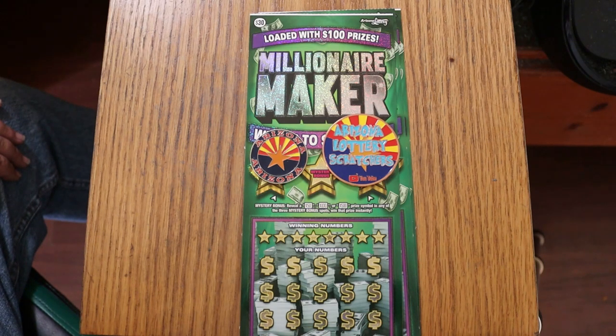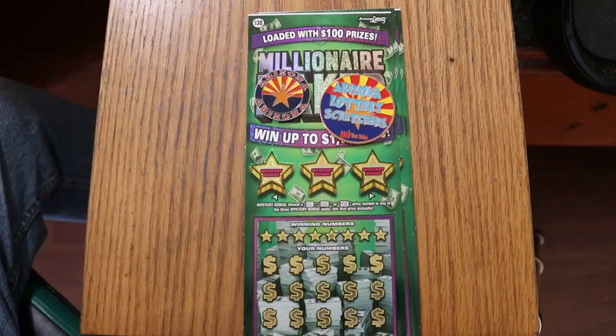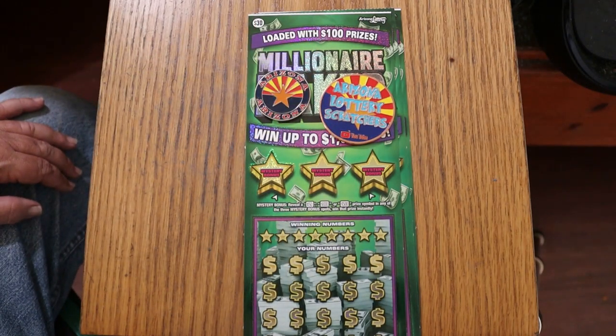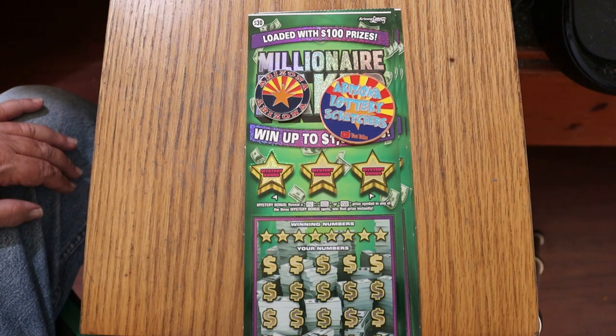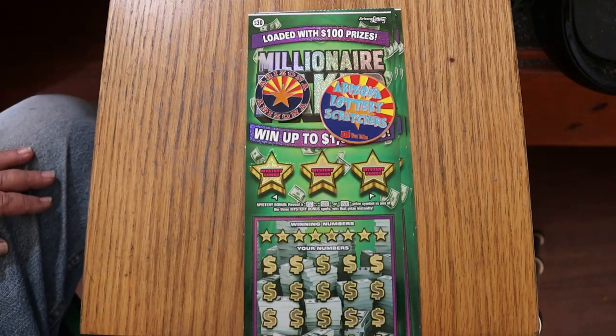I've got three of the Arizona Lottery's $30 Millionaire Makers. It's a simple match your number game, or you can find a money bag to win the prize, or a 50 times symbol to win 50 times the prize. Up here you have three bonuses for 50, 100, or 500. I've got tickets 000 through 002, book number 739244, and the odds are 1 in 2.56, which aren't too terrible — not the best of the 30s, and just slightly below the $50 ticket which is 1 in 2.51.